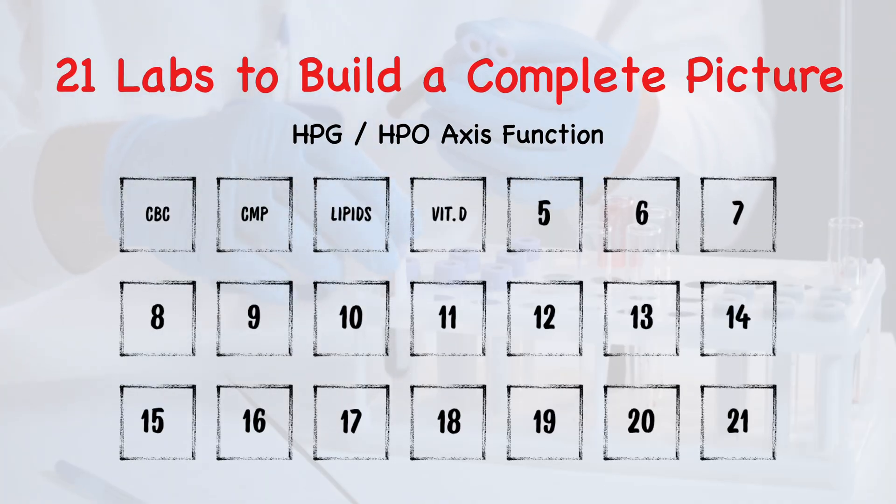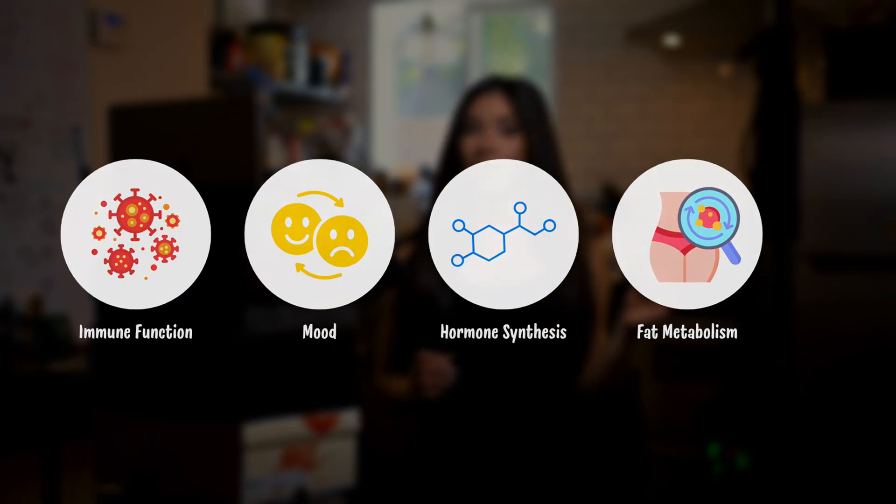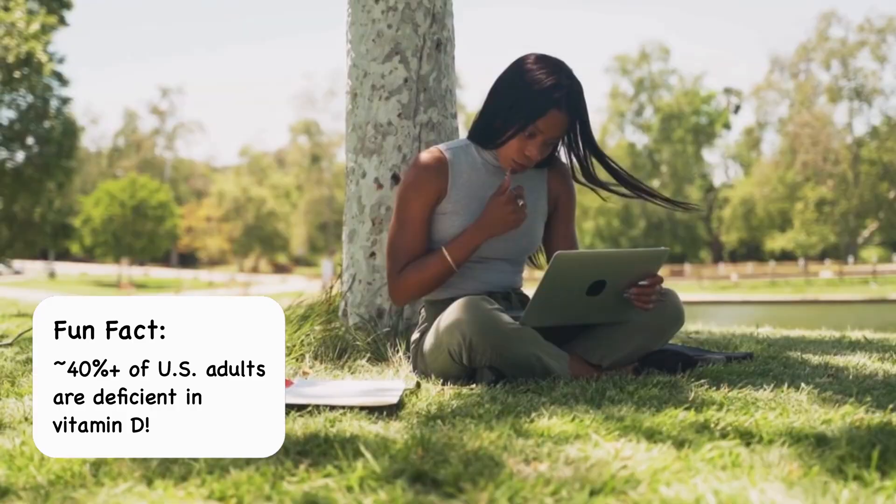Number four, vitamin D — specifically 25-hydroxy. This is going to measure the storage form of vitamin D in the blood. Vitamin D is critical for immune function, mood, hormone synthesis, and even fat metabolism. And spoiler: most people are deficient, even if you spend a lot of time outside.